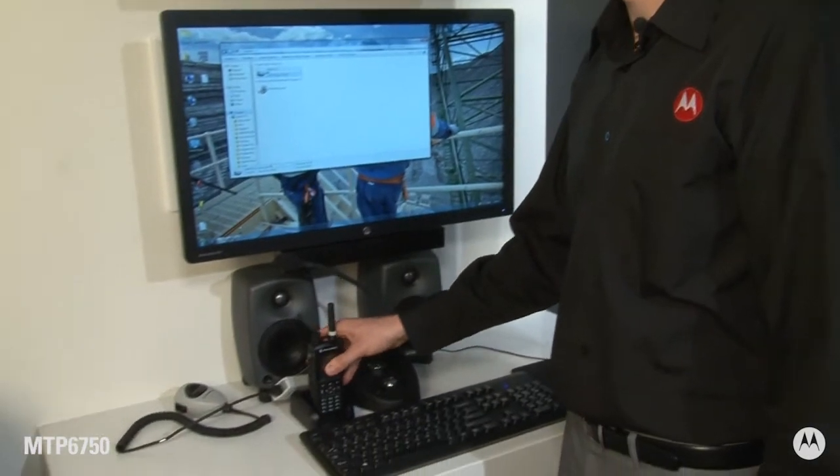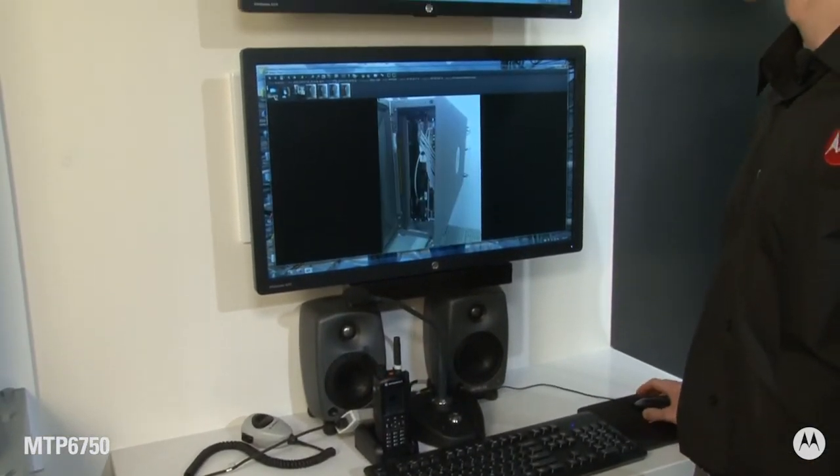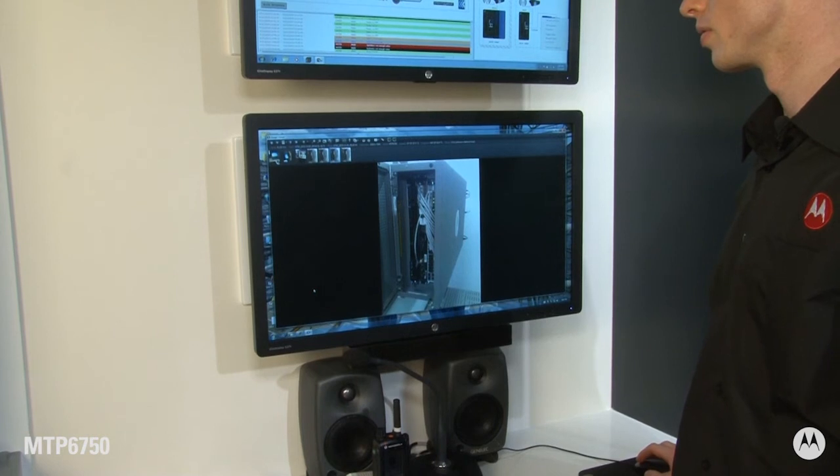When the radio is placed in the docking station, users can easily view and transfer photos as needed.